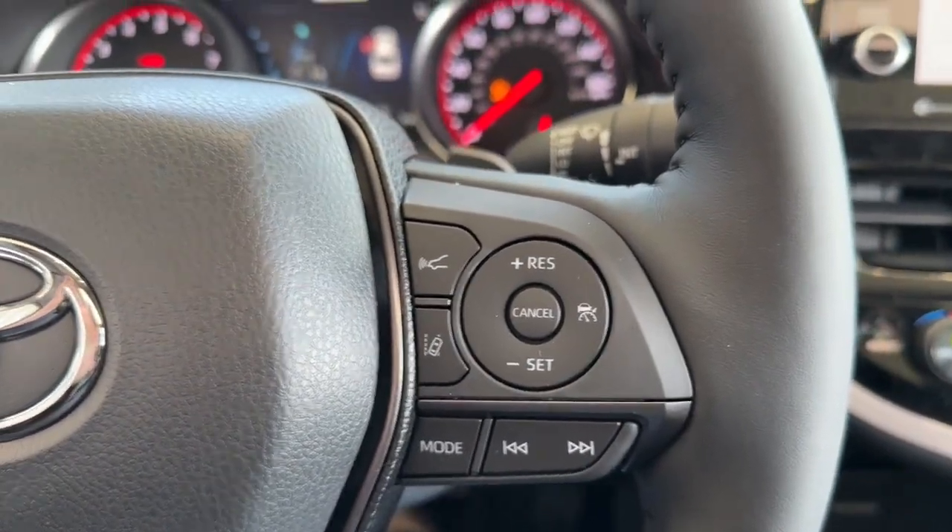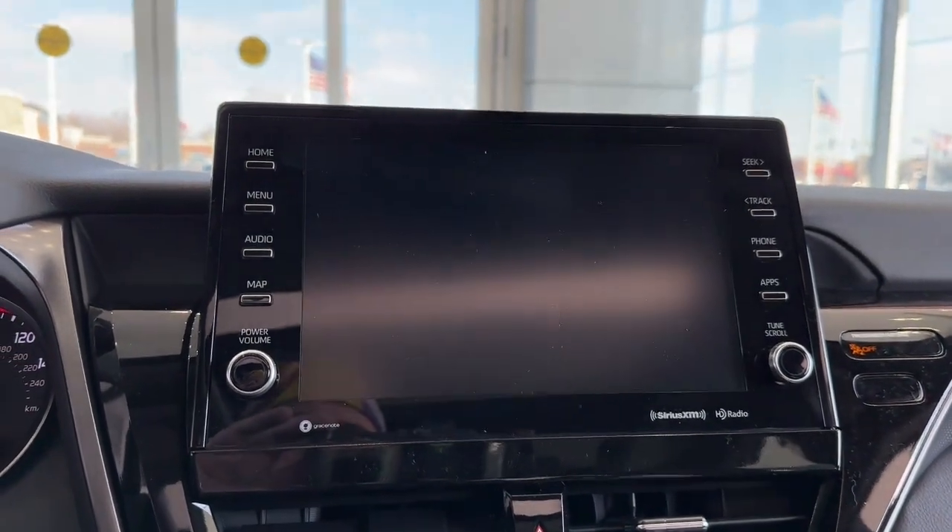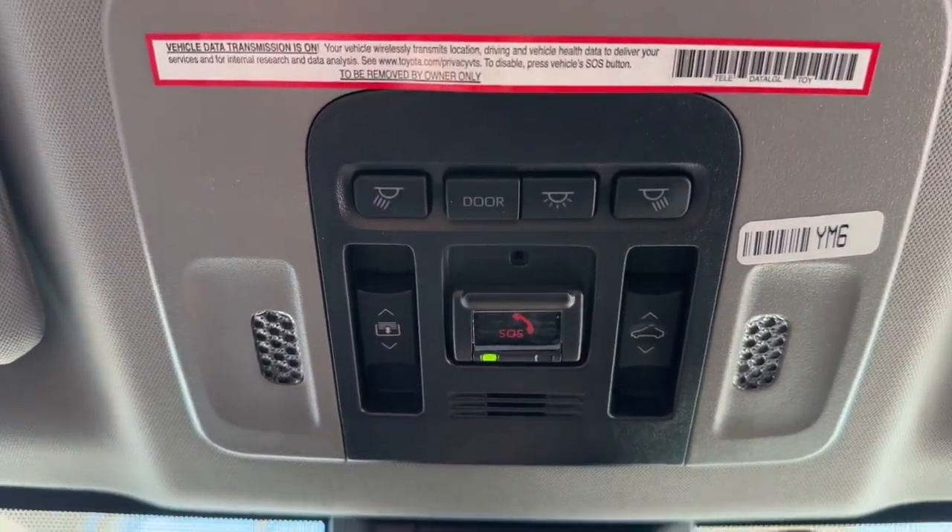Panoramic roof, keyless entry, lane-keeping assist, heated mirrors, backup camera, alarm, blind spot monitor, dual-zone AC, stability control, 8-speed AT.